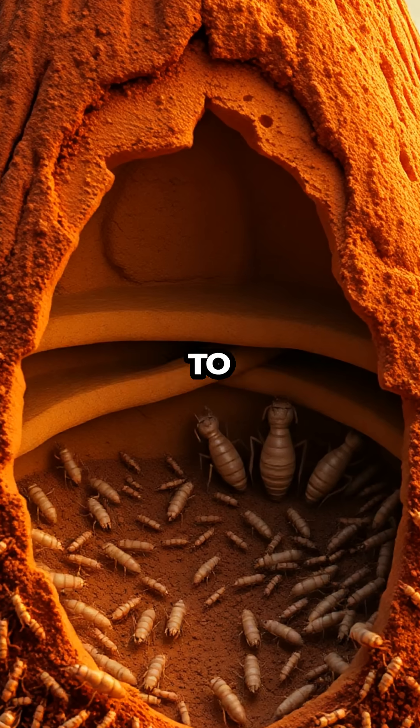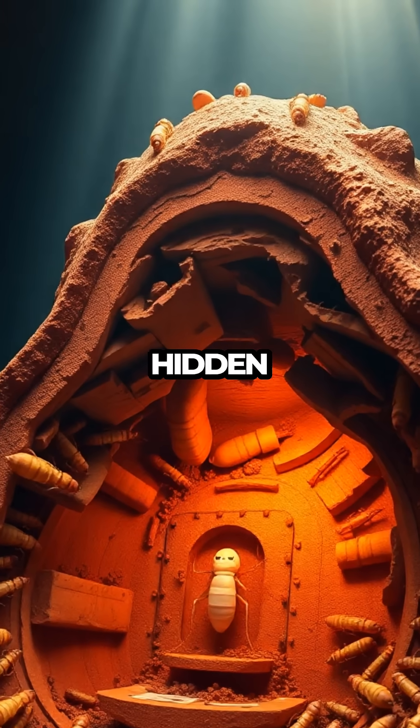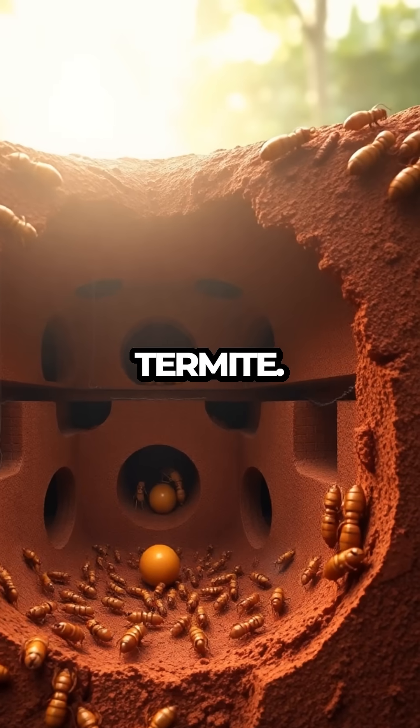Termite Fortress Revealed. Welcome to another exciting episode of Meet the Bugs. Today, we're diving into the hidden world of one of nature's most incredible architects, the termite.